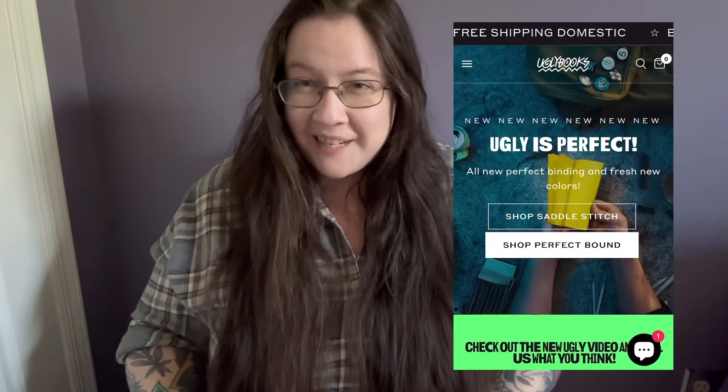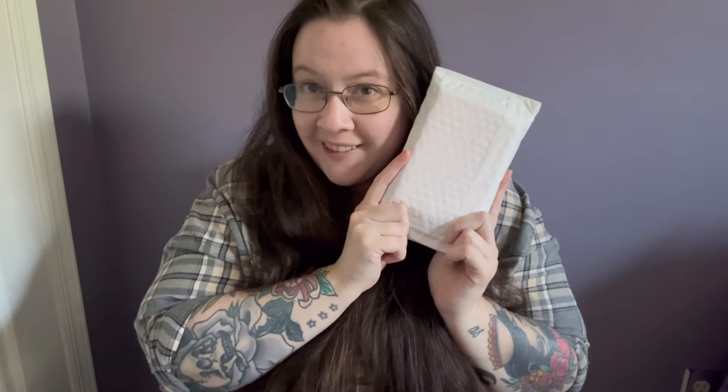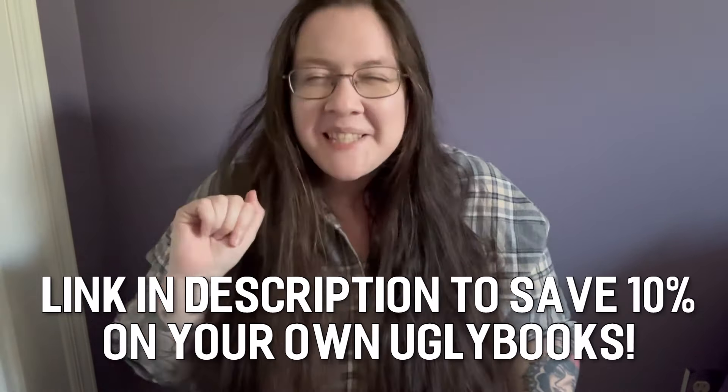Ugly Books is a really cool company making these beautiful sketchbooks. You can order a color combo that you're drawn to, or you can get a mystery pack. Speaking of mystery packs, I have one to open and I'm so excited — it came days ago and I've been waiting to open it with you. This is actually the perfect bound sketchbook that Ugly Books has. The previous ones I had were a more simple staple binding. I am now an affiliate with Ugly Books, so we'll talk about that at the end — spoiler, the info is in the description.